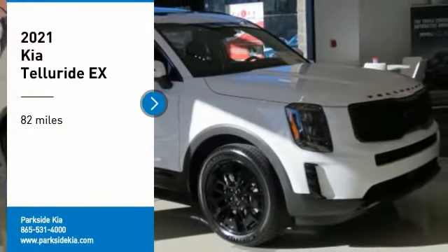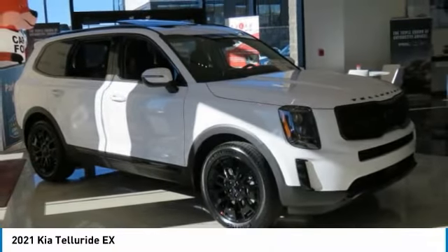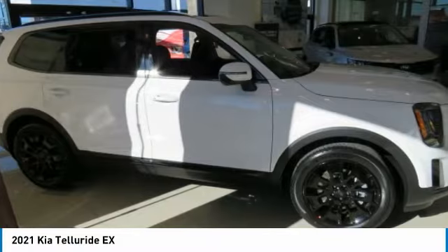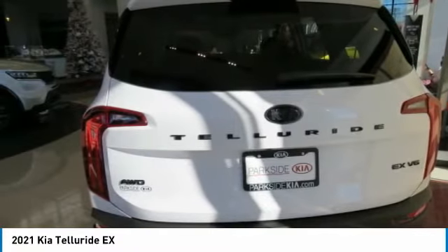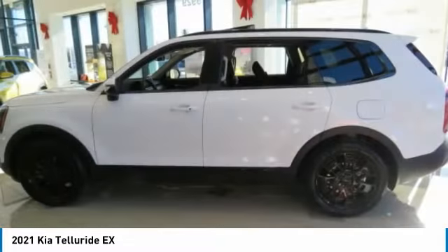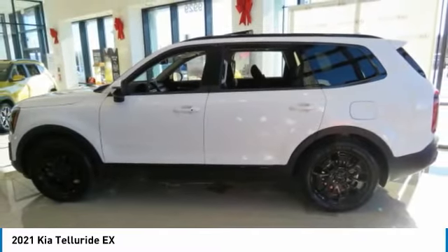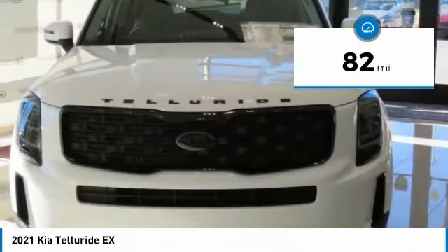You are going to love the 2021 Telluride. The Kia Telluride is an impressive SUV that boasts a striking exterior look, plenty of interior technology features, additional space for guests in the third row, and a powerful engine — leaving no doubt that this is an SUV worth talking about. This vehicle has less than 100 miles.